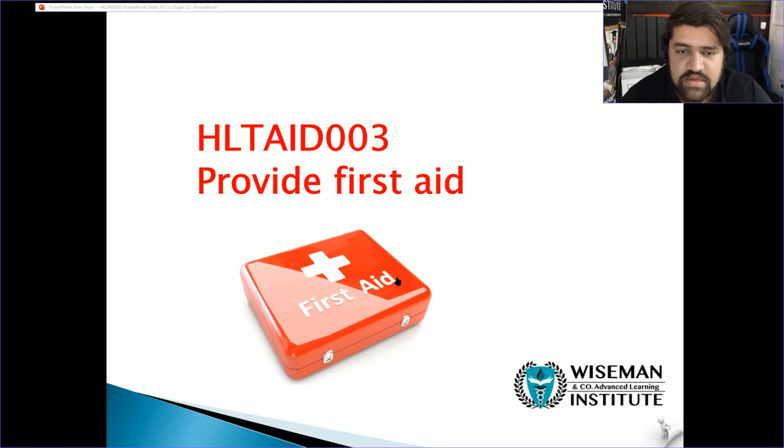Welcome everybody. This unit is for Provide First Aid. The unit code is HLTAID003. I will be your trainer, Joy Siener. If you've got any questions, don't hesitate to shoot me an email, or if you see me, just go ahead and ask.